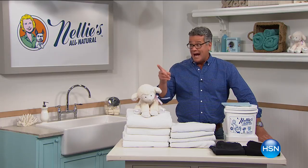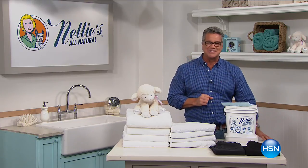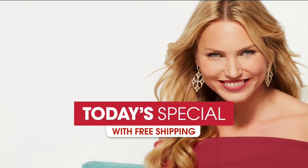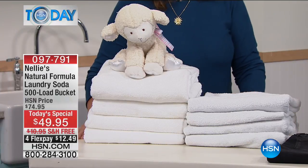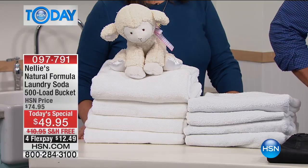We only do this one time in the 500-load bucket. Our best value of the day, our today's special. This is an amazing value today. Everybody is lining up, including all the hosts here.